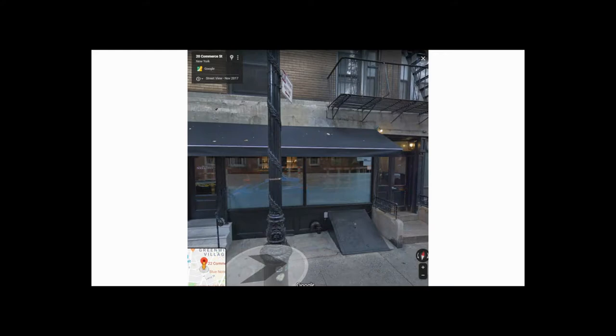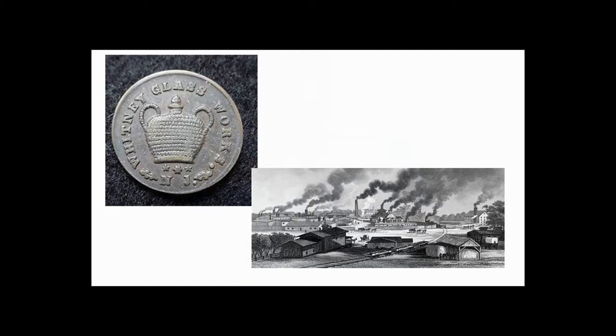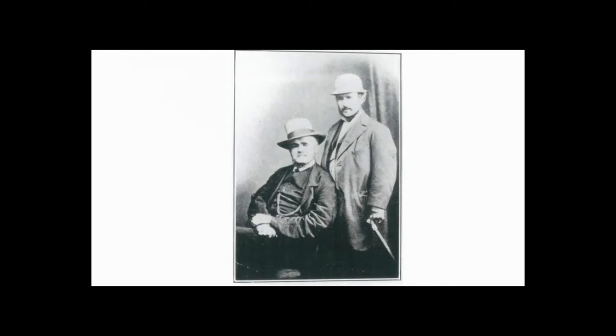Hiram Codd, Daniel Rylands, and Thomas Rylands were all listed with the firm during that year. Also in 1886, the Whitney Brothers in Glassboro, New Jersey began production of the Codd bottles. Hiram Codd and Ben Rylands remained partners until Rylands died in 1881, after which Rylands' son Dan replaced his father.